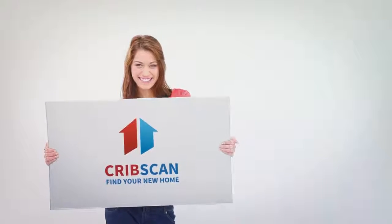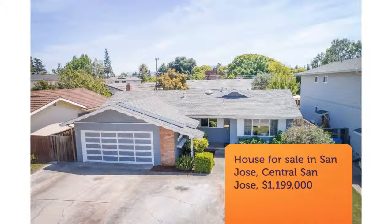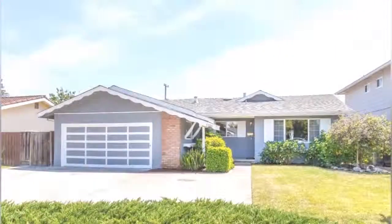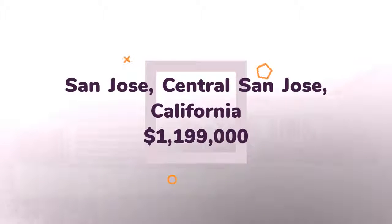Welcome home. This wonderful property on Ingenera slot in the heart of Silicon Valley has so much to offer. The cheerful kitchen adjoins both the home's living room and its very spacious family room, a perfect floor plan for families of all sizes.